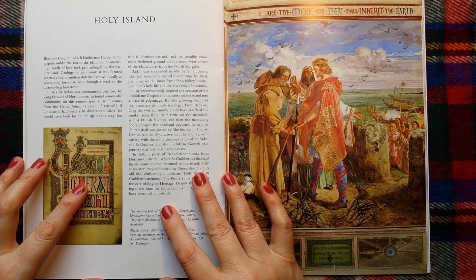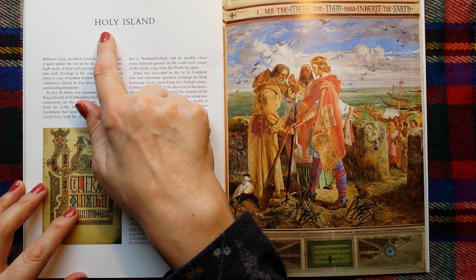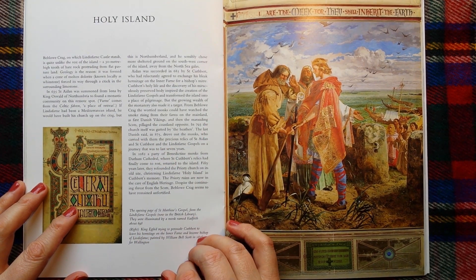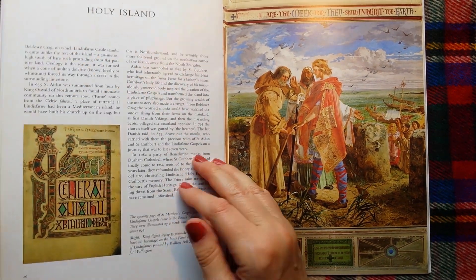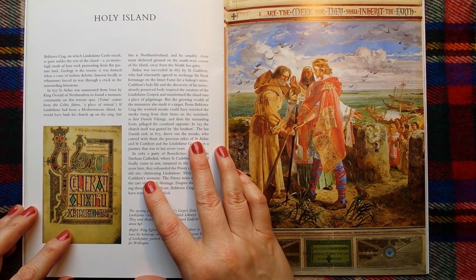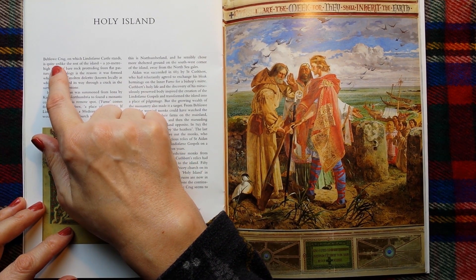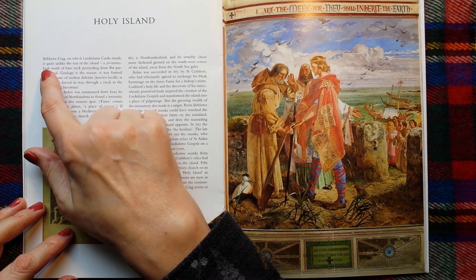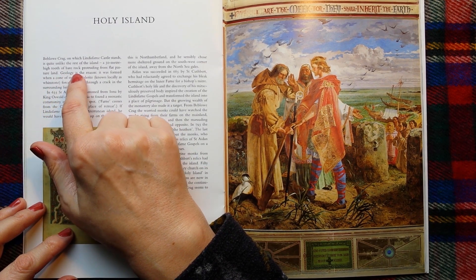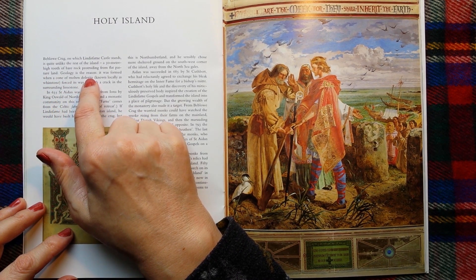So the island that we've been looking at on the map is Holy Island, Lindisfarne. And in here — this is a book on Lindisfarne Castle which we've already had a little look at — so I'm just going to read this about the island itself. The Beblo Crag on which Lindisfarne Castle stands is quite unlike the rest of the island: a 30-metre high tooth of bare rock protruding from the flat pasture land.